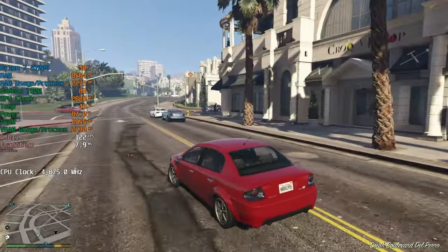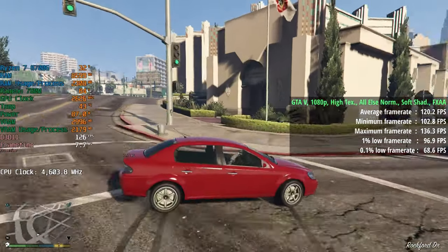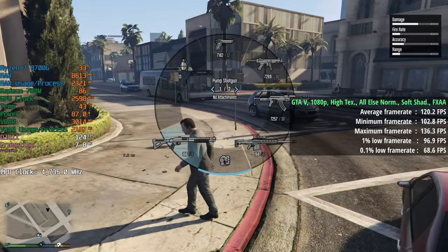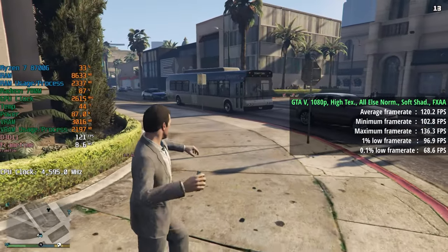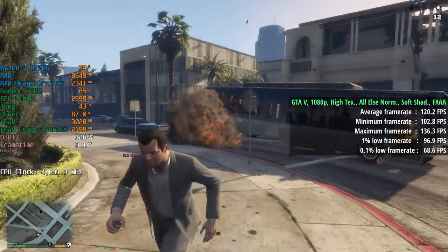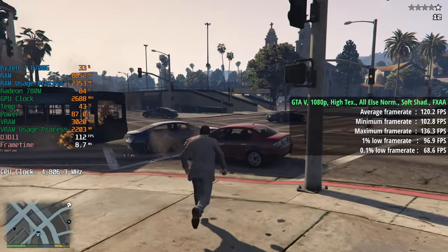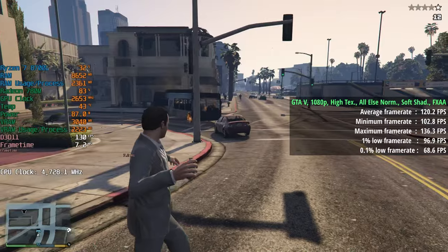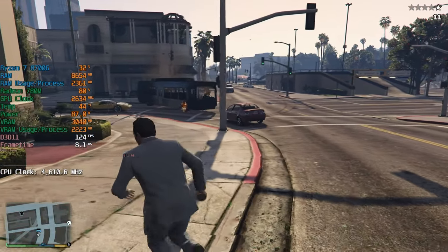Grand Theft Auto V is up next. I started off with normal settings, but that was too easy for the 8700G, so I bumped the textures up to high, left everything else at normal, and chose soft shadows with FXAA. That gave us 120 FPS on average. It seems we could definitely turn things up a little bit more as well. The 1% low was 97 and the 0.1% low was a very nice 69.